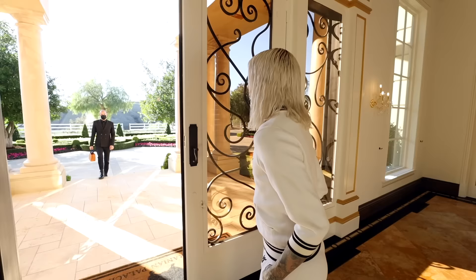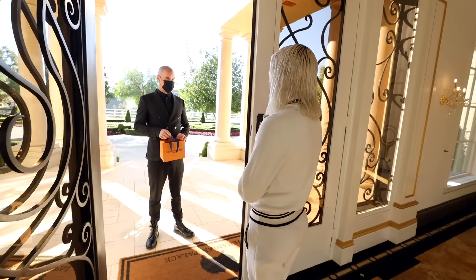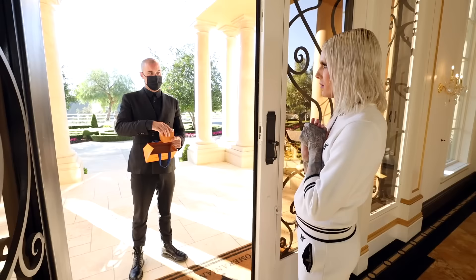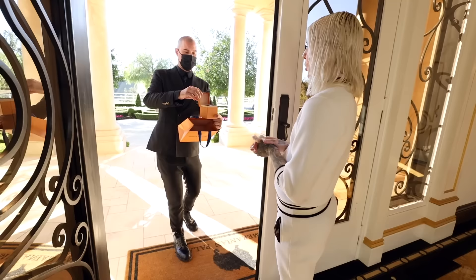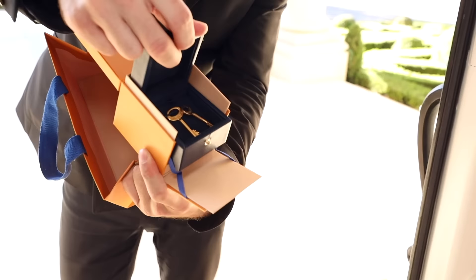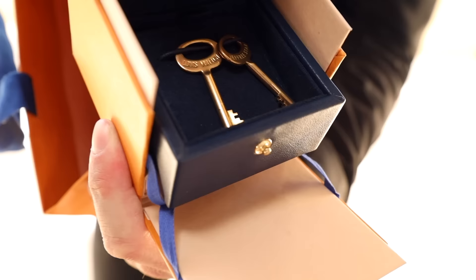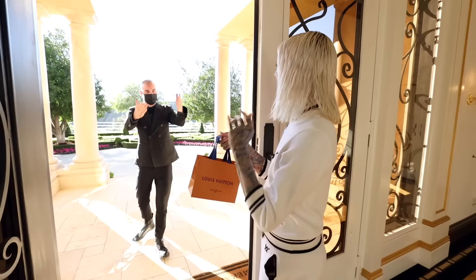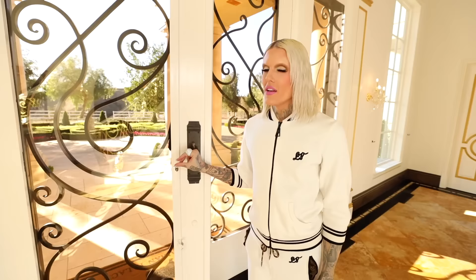My closet is not done being built — the black marble vault is about halfway done right now — so we're gonna go into the makeshift closet. Anthony is here from Louis Vuitton. He presents me with a special key — it's the keys for the trunk. Look, my name's on there! A special Louis Vuitton key with my name engraved. Anthony works at Rodeo Drive and he makes all my Louis Vuitton fantasies come to life with corporate. He is such a blessing.